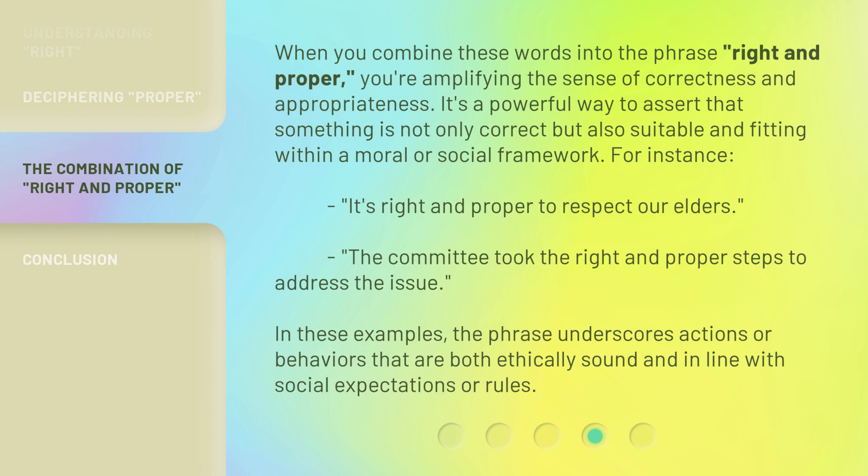When you combine these words into the phrase 'right and proper,' you're amplifying the sense of correctness and appropriateness. It's a powerful way to assert that something is not only correct but also suitable and fitting within a moral or social framework. For instance: 'It's right and proper to respect our elders.' 'The committee took the right and proper steps to address the issue.' The phrase underscores actions or behaviors that are both ethically sound and in line with social expectations or rules.